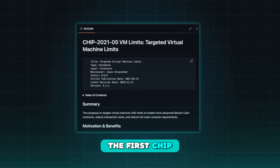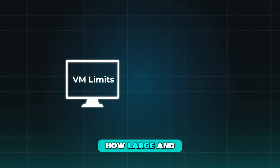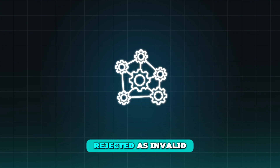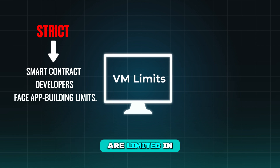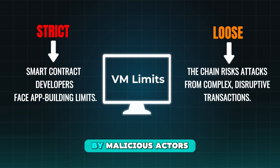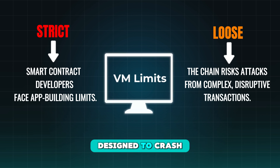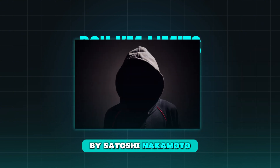The first CHIP retargets the virtual machine limits in Bitcoin Cash full nodes. VM limits control how large and complicated a Bitcoin Cash transaction can be before it is rejected as invalid by the network. If the limits are too strict, smart contract developers are limited in the ease and power of applications they can build. If the limits are too loose, the chain becomes vulnerable to attacks by malicious actors submitting unnecessarily complicated transactions designed to crash nodes and disrupt the network.